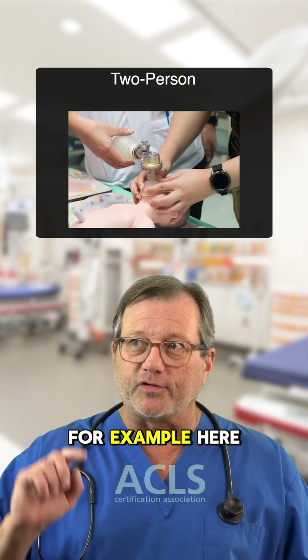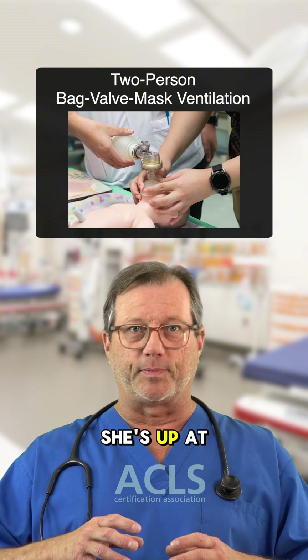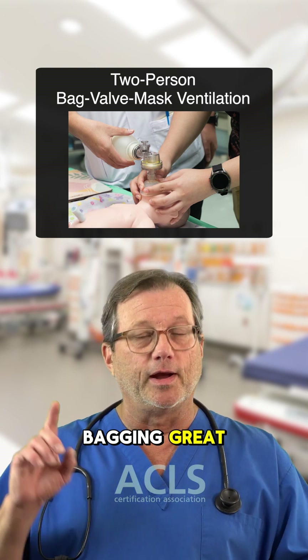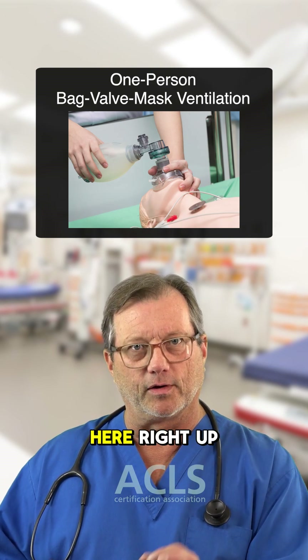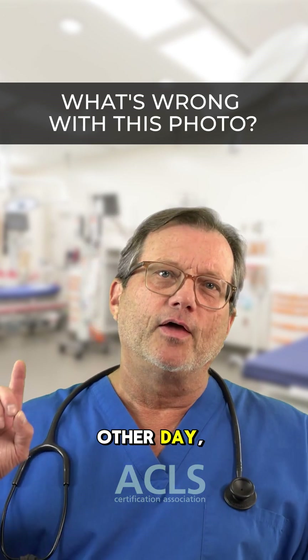I try to look for pictures to demonstrate what I want students to do. For example, here we're doing bagging — this kid, great hand position, she's up at the head of the patient, the other person's bagging great. Here's a one-person bagging with just excellent bag-mask technique, right up on the mask, fingers all the way around.